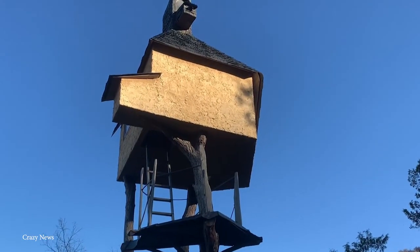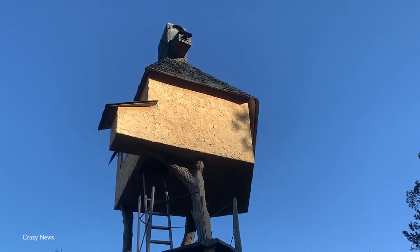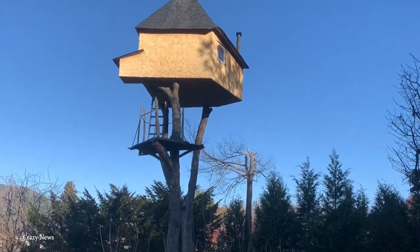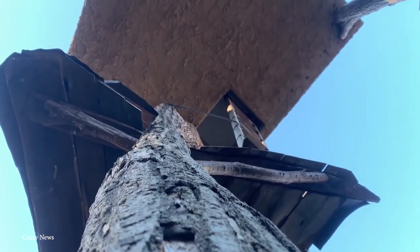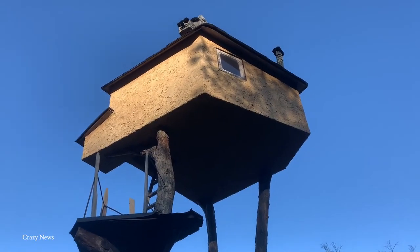This cute little treehouse isn't just for kids, though. It was designed with both tea and meditation in mind, and its location makes it the perfect place to relax, turn off your mind, and forget about the woes of everyday life. Fujimori took the simple design of a Japanese tea house and quite literally elevated it to the next level by resting it on two chestnut tree trunks.